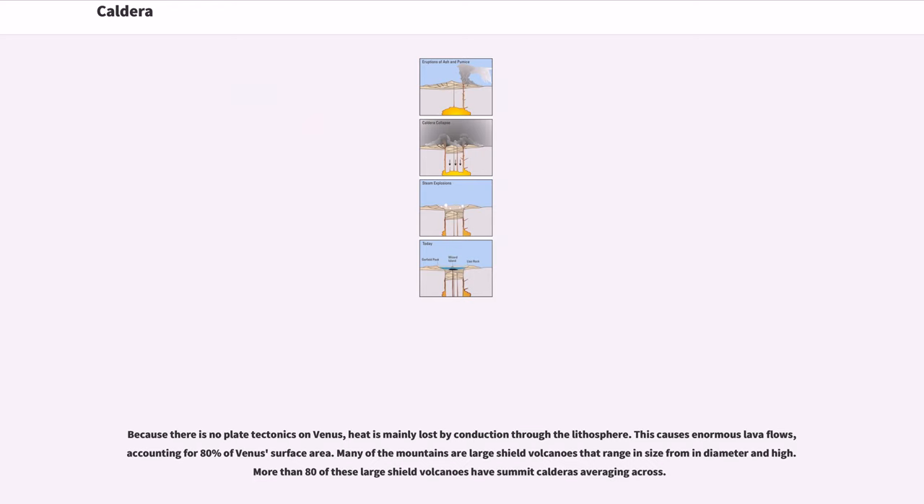Because there is no plate tectonics on Venus, heat is mainly lost by conduction through the lithosphere. This causes enormous lava flows, accounting for 80% of Venus' surface area. Many of the mountains are large shield volcanoes, and more than 80 of these large shield volcanoes have summit calderas.